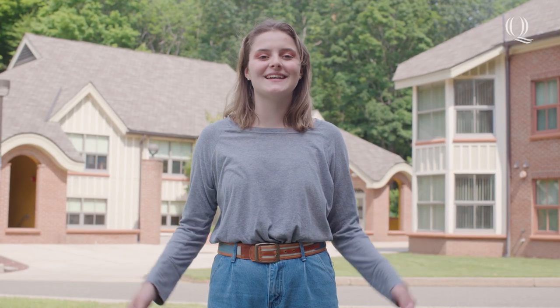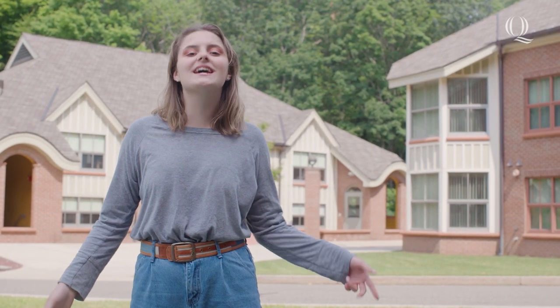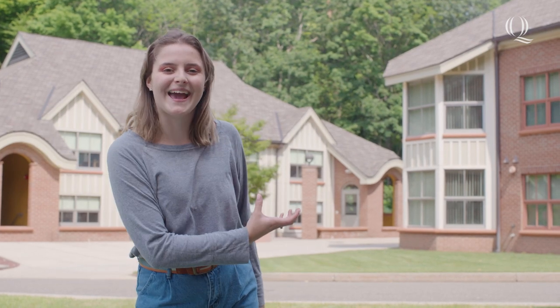I hope you enjoyed this tour of the townhouses. To see more dorms, click here. We'll see you next time on Dorm Tours. Go Bobcats!